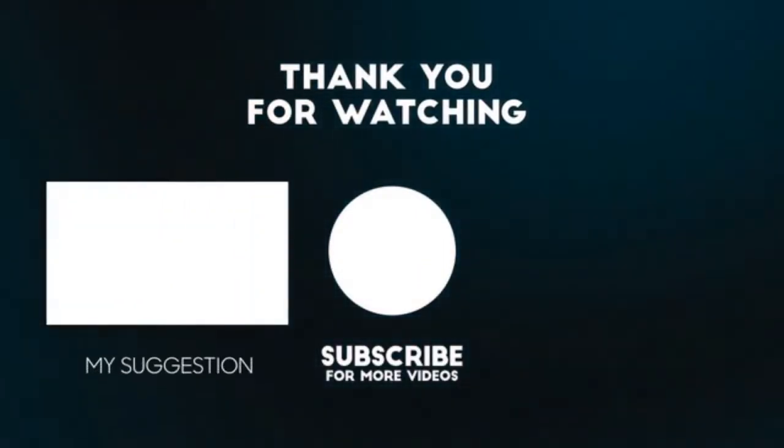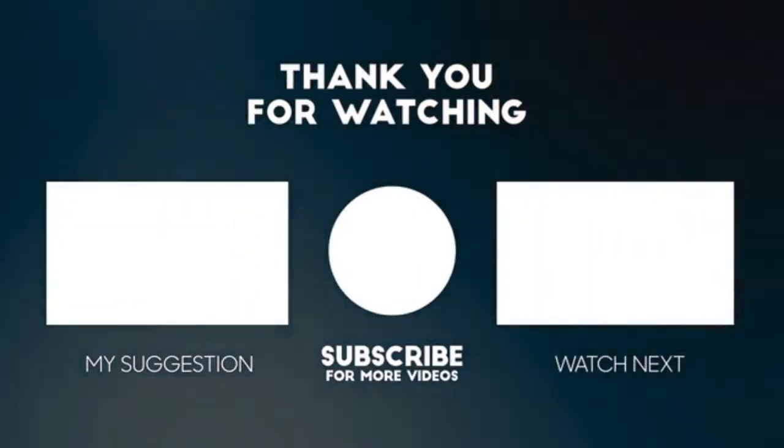I hope you have liked the video. Please follow us on Facebook and subscribe to our YouTube channel for more such videos.